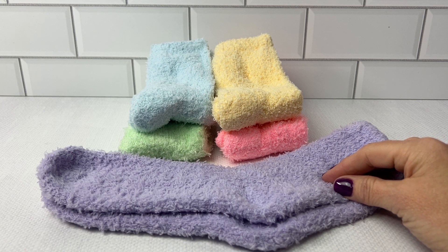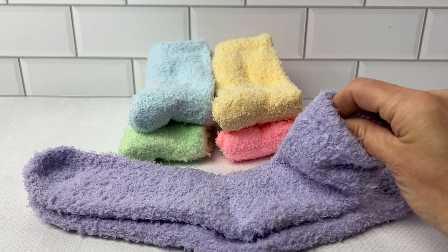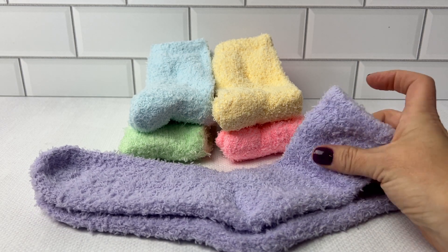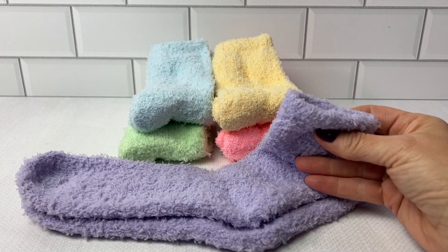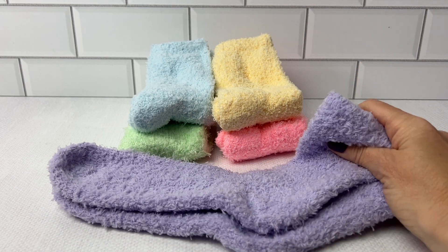They are so very soft and they're nice and thick — not too thick, not too thin — but enough to wear during sleep and to keep your feet nice and cozy.